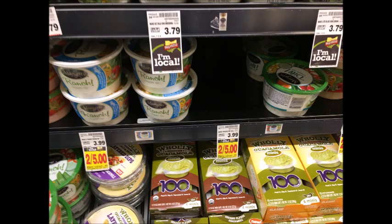The Marzetti Veggie Dips are 2 for $5. Use the $0.75 printable coupon that I'll have linked in the description box below and these will only be $1.75 — which is a really good deal.